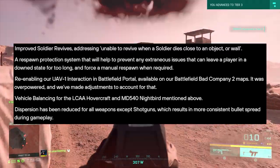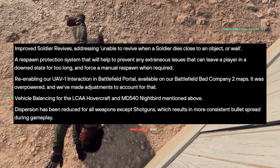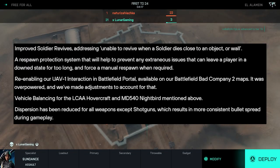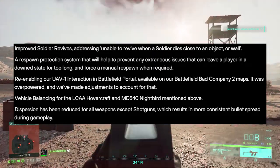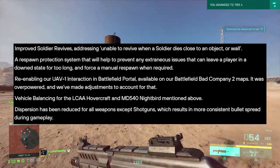They have enabled the UAV-1 interaction in Battlefield Portal — this was previously overpowered and they've made adjustments to account for that. For vehicle balancing, the hovercraft and the MD540 Nightbird have been improved. And lastly, dispersion has been reduced for all weapons except shotguns, which results in more consistent bullet spread during gameplay.